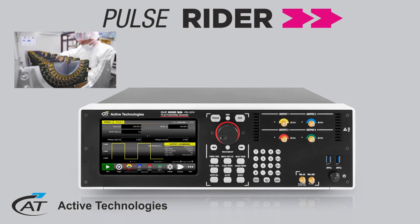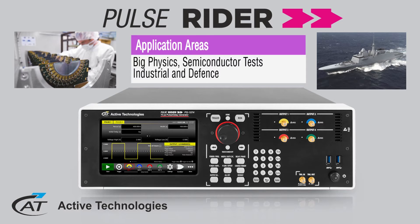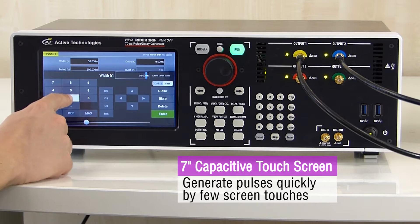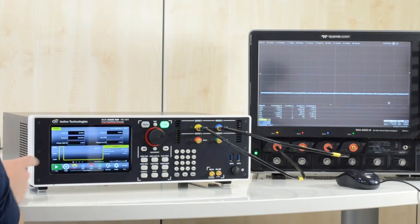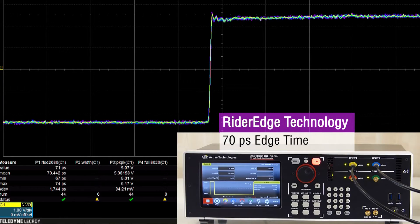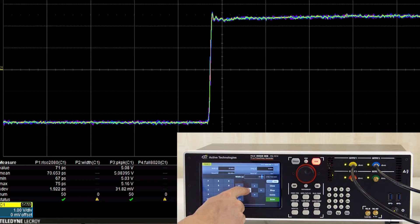We are introducing today a new generation of instrument called the Rider Series from Active Technologies. This innovative platform of instruments is targeting a broad range of applications, from high energy physics to industrial and defense electronic markets. The Rider Family offers a unique combination of high performance technology embedded on an advanced and easy to use interface, so you can get your signal in just a few touches.